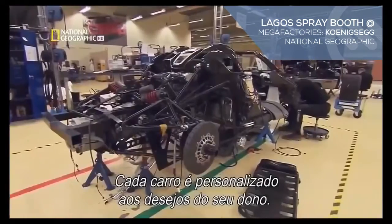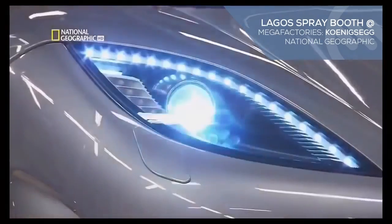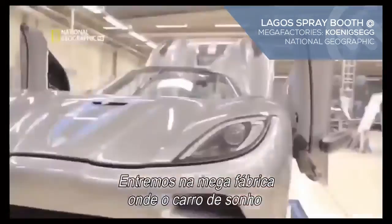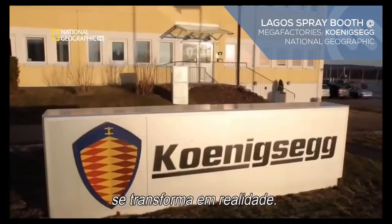Each car is custom-built to its owner's desires. I thought I could make something different. Enter the mega factory, where automotive dreams become performance car reality.